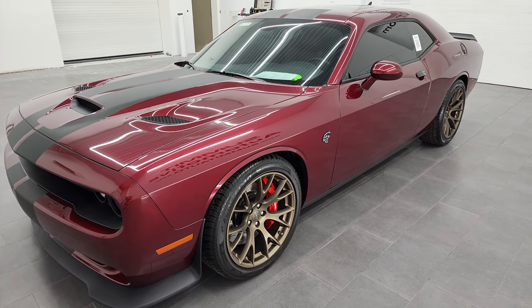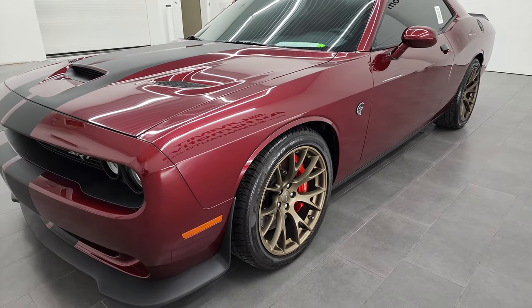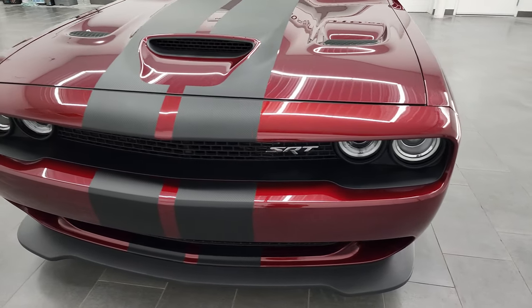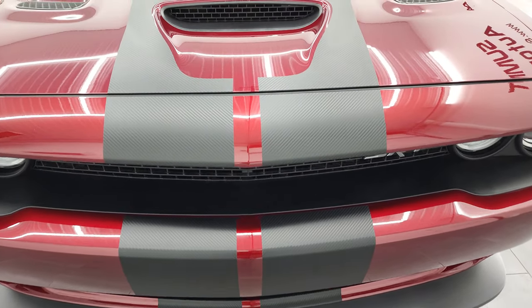This car has been fully safety inspected by our service shop, has a fresh oil and filter change, all the fluids have been checked and topped off, and this car is 100% ready to go. I'm going to go all the way around inside, start it up, take a look under the hood and just go over it really good here in this video.